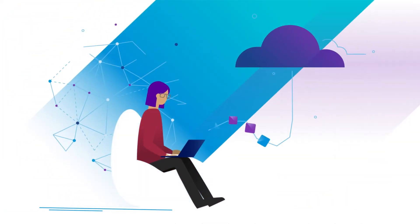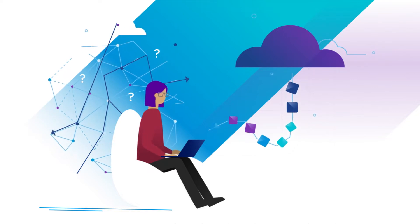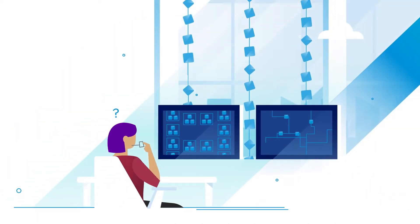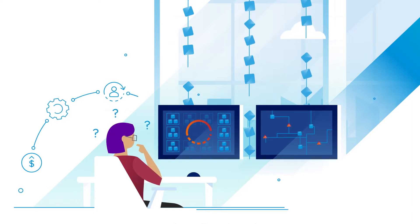However, for many organizations, migrating to the public cloud seems like a huge change. Common misconceptions about incurring high costs, increasing operational burdens, and risk of service interruptions are still on the mind of many decision-makers.